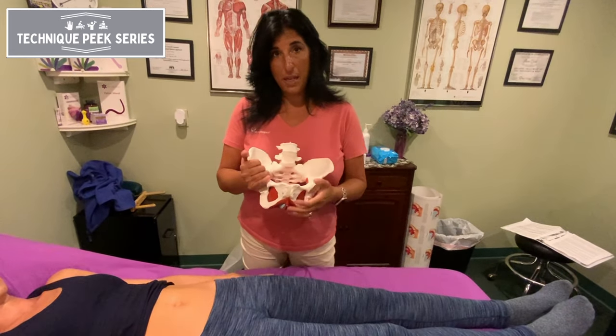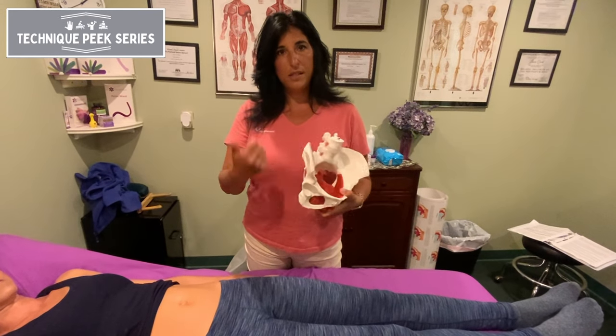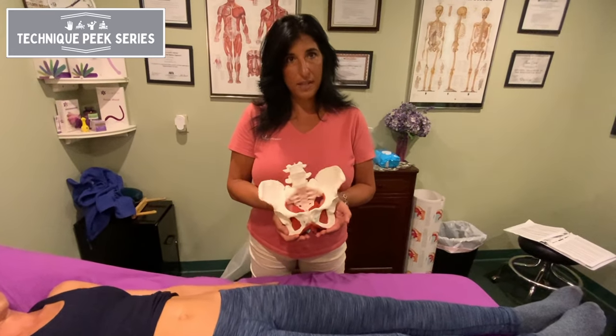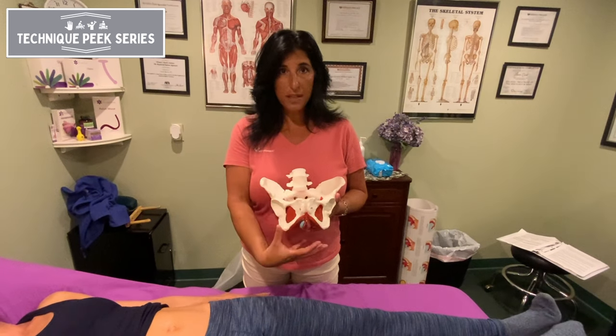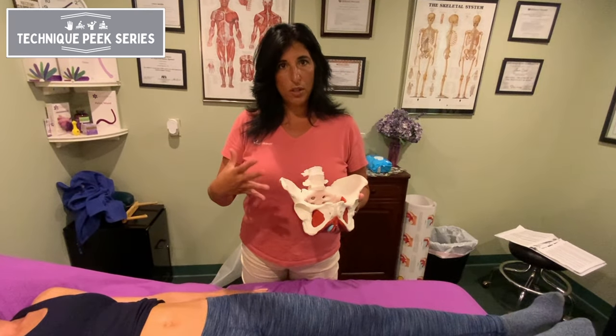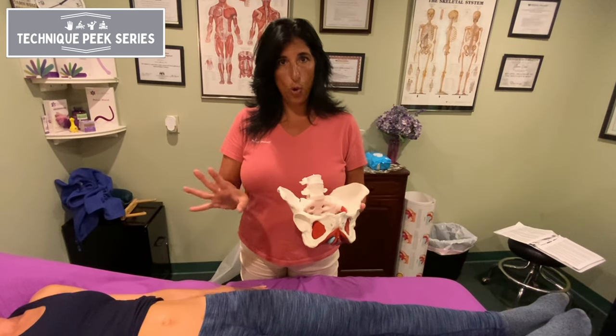Some of your patients may come in with symptoms of right-sided low back pain, a sense of incontinence, a sense of unlevelness in their ischium when they're sitting, not feeling grounded, or feeling a sense of heaviness in their pelvic floor. Those are symptoms that you might want to start looking into to see whether their pelvis is in what we call an open birthing pattern.